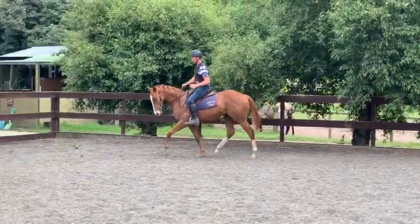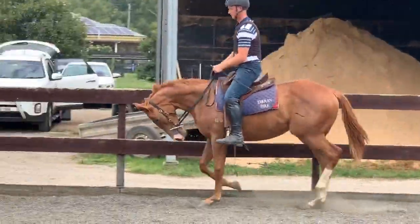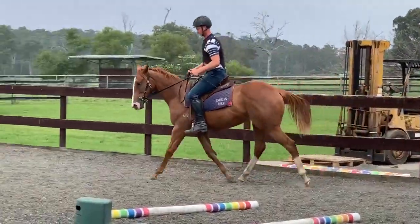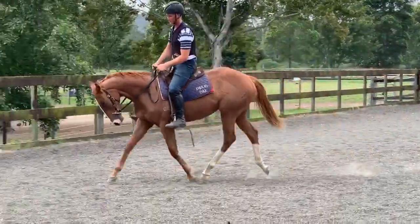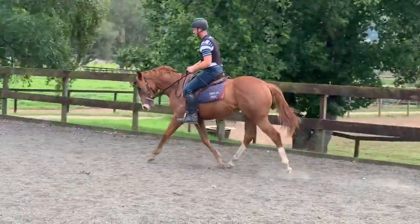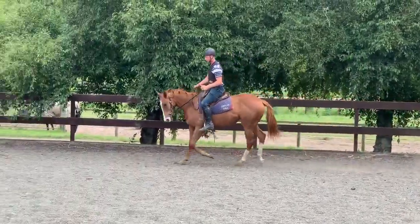Lovely strong hindquarter she's getting on her. She's a bit hard to see from this angle but she's really growing up through the back end now. And as we're doing some more work with her, you can start to see the strength and the muscle development coming with this filly. So all going very, very well.